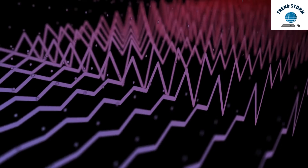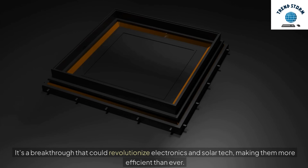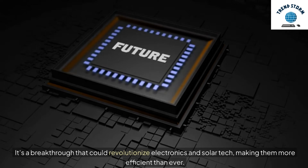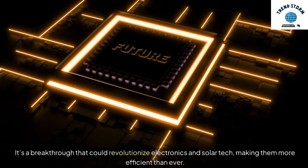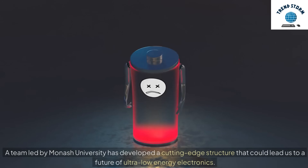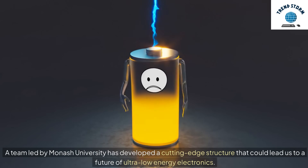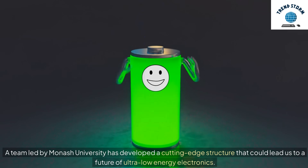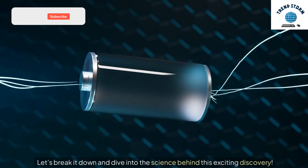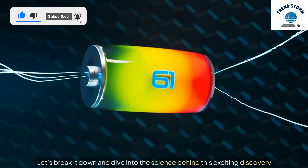Hey everyone, have you ever heard of the quantum anomalous Hall effect? It's a breakthrough that could revolutionize electronics and solar tech, making them more efficient than ever. A team led by Monash University has developed a cutting-edge structure that could lead us to a future of ultra-low-energy electronics. Let's break it down and dive into the science behind this exciting discovery.